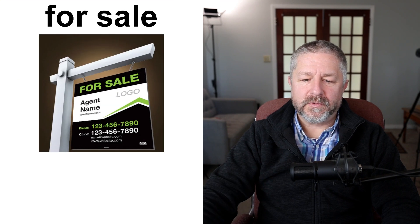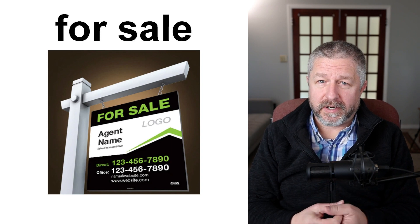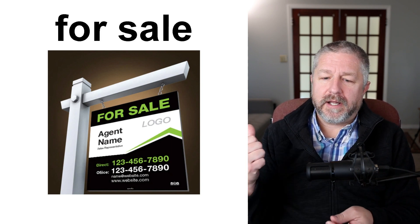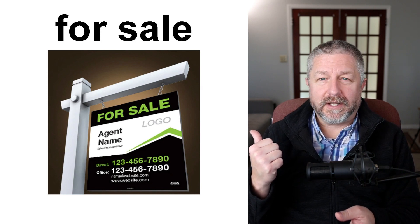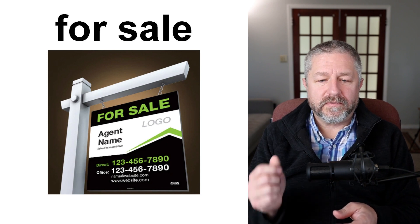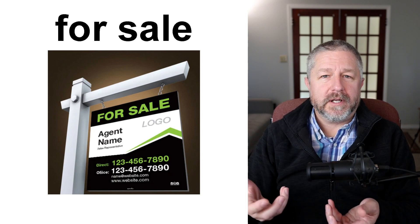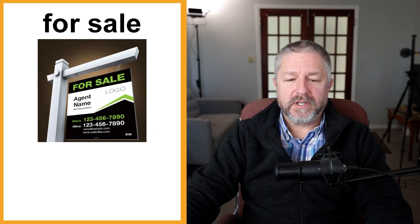When you drive around, you might see something that is for sale. Someone might have a sign in front of their house — we simply call it a "for sale" sign. "Did you see that Jim's house has a for sale sign on the front lawn? He's selling his house." Or: "Did you see that car? It had a for sale sign in the window." When you own something and want to sell it, you put a for sale sign on it.